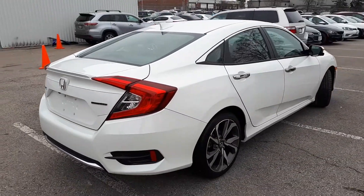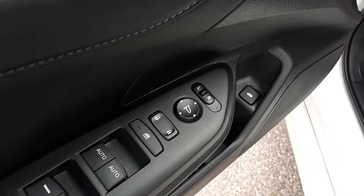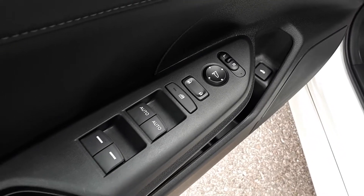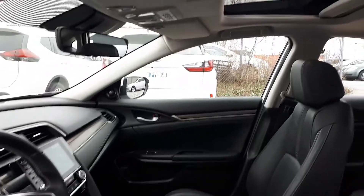Now let's take a look at some of the features inside. Starting with the driver side door, this vehicle has power mirrors, locks and windows with automatic front windows. There's also power seating with a full leather interior, plus a sunroof up top.